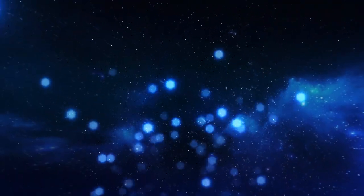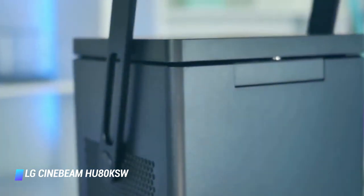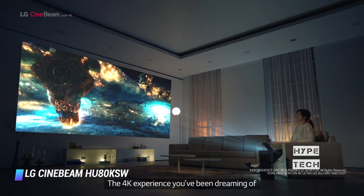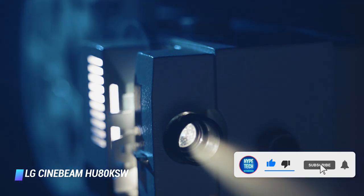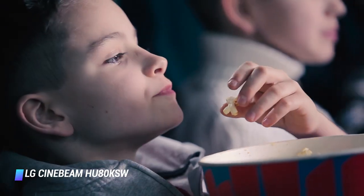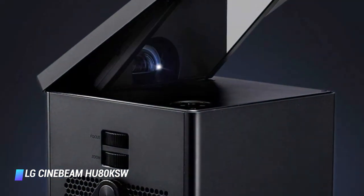Coming at number 7, the LG Cinebeam HU80KSW. One of the most feature-laden projectors we've tested, the LG Cinebeam is a marvelous box of tricks. It presents a decent 4K HDR image between 66 and 150 inches, has stereo sound, and offers plenty of sources, both smart and local. It comes with an excellent webOS platform, which means direct access to all your video apps over WiFi, and its mirror casting and Bluetooth abilities make for easy and intuitive connections to a range of mobile devices. In terms of physical connections, there are two HDMI ports and two USB ports, the latter being handy for connecting a hard drive or USB stick with video content. Though it's quite expensive, for those who want the flexibility to throw a film up in their garden whenever and however they choose, this is a fantastic option.